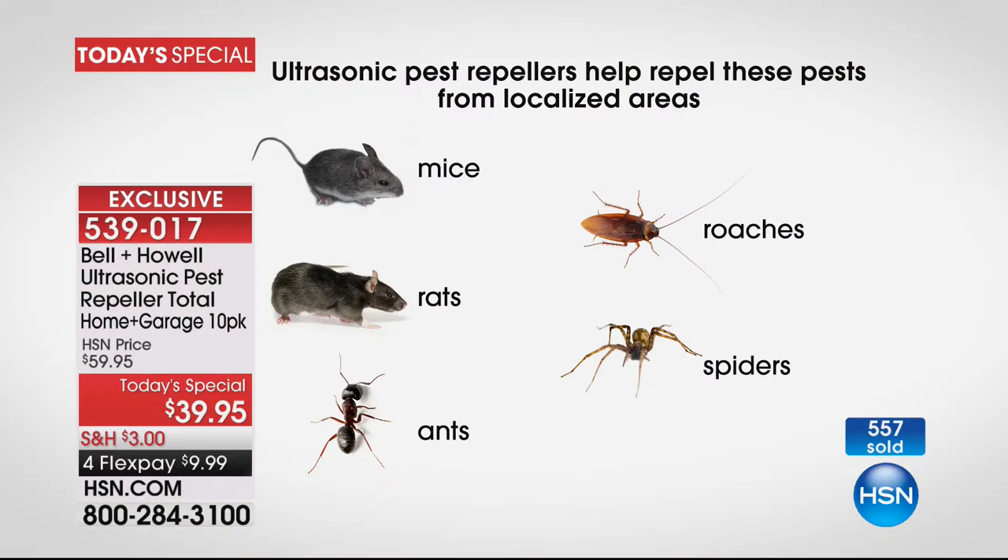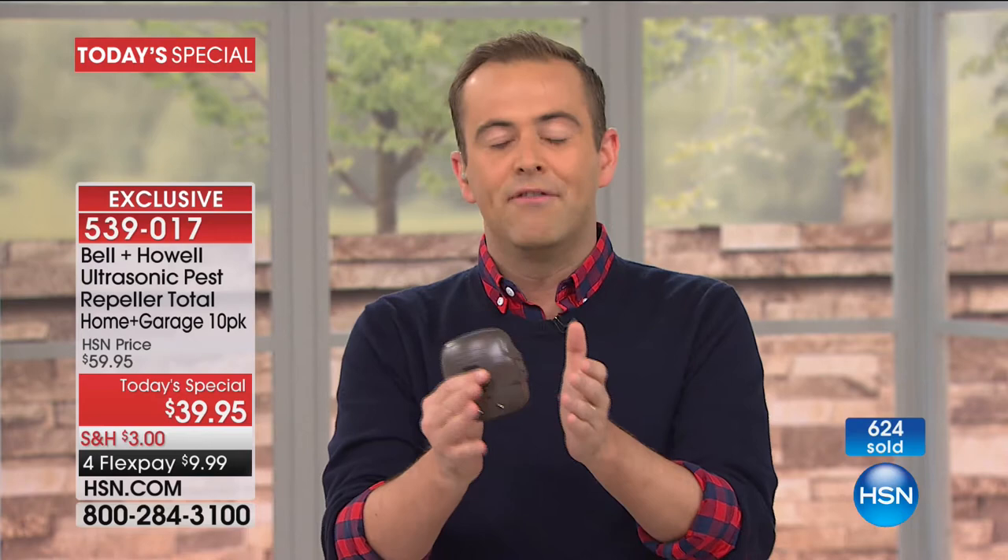Doing this seven years later with Lou is a blast, because seven years later it's proven it works. The science, the evidence, the calls, the testimonials, the reviews, the five-star customer pick status — everything is there for it. To be able to do a 10-pack for this price is obviously silly money, and we reserve it for one time per year. It's an entire home pest solution.